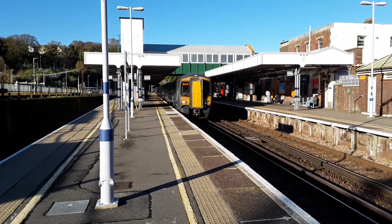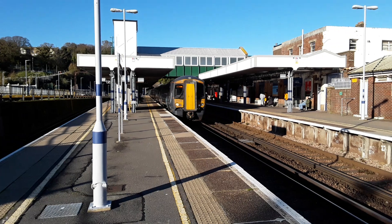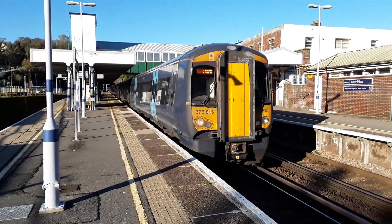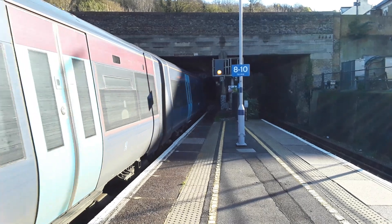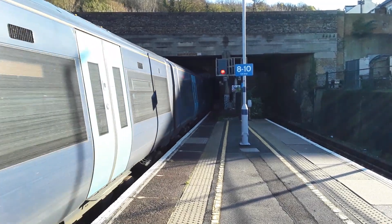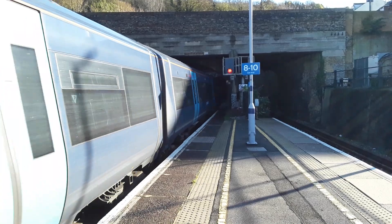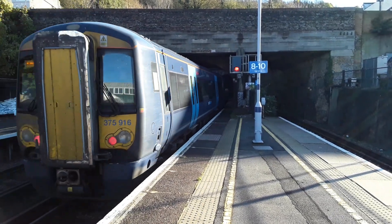About ready to depart now will be the 1400 Southeastern service to Charing Cross. 375 815 will be leading this away, and we have 375 916 now on the rear.